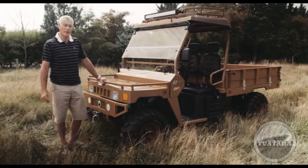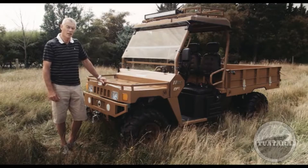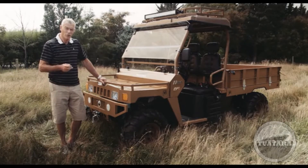Hello, my name is Geoff Hill, the creator of the Tuatara side-by-side, which offers a completely new concept.